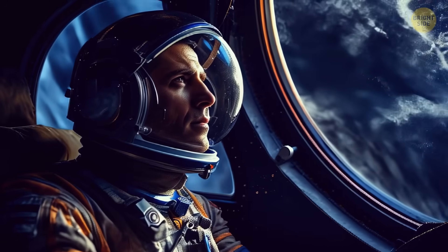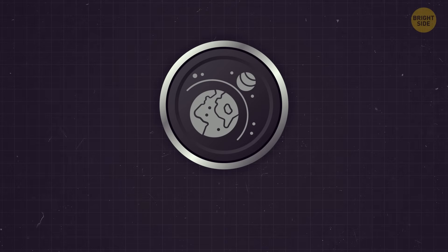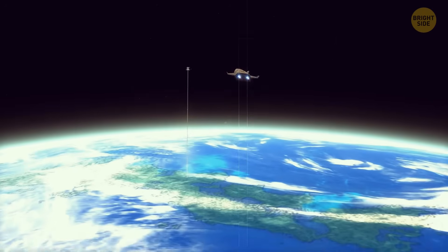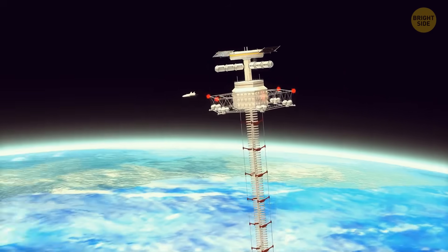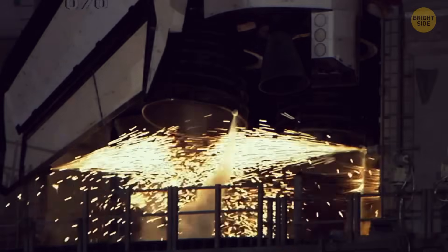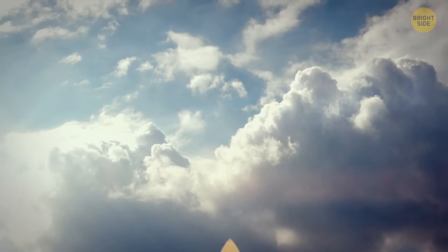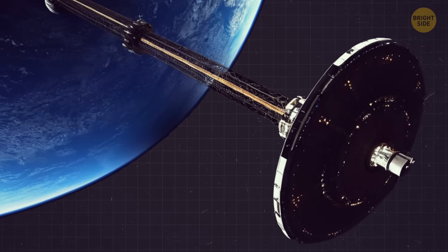If you want to travel in space, get ready to shell out around 55 million bucks. But in the near future, you'll probably be able to travel to space with just the push of a button without breaking the bank, because space elevators might come into play. While the idea of galactic lifts seems like something out of a sci-fi movie, it is a real possibility that could revolutionize space travel. With an estimated cost of $8 billion, space elevators could be a one-time investment that would last us forever. NASA alone spends around $2.7 million on rocket fuel per minute, and to launch a rocket, they need to pay up to $178 million. These costs could be significantly reduced with the use of elevators.